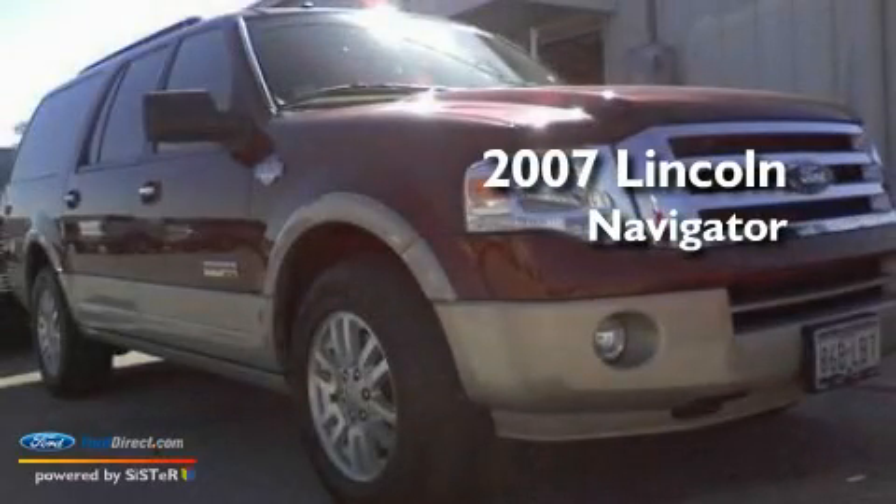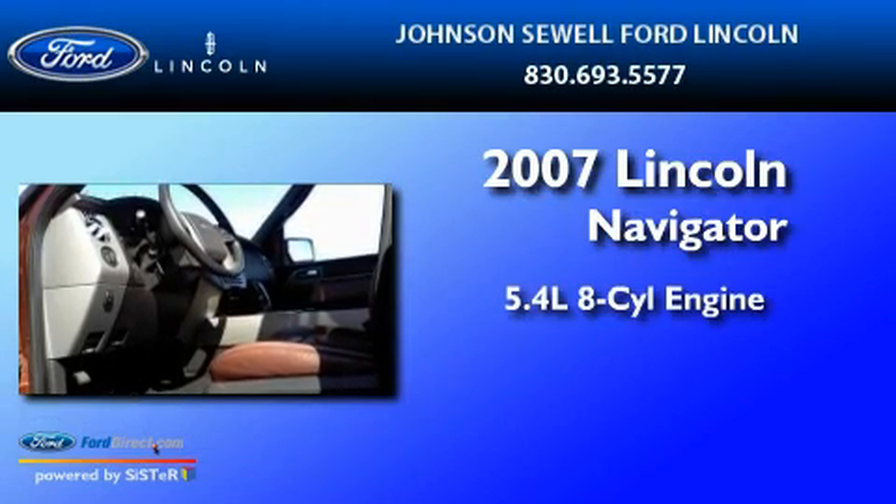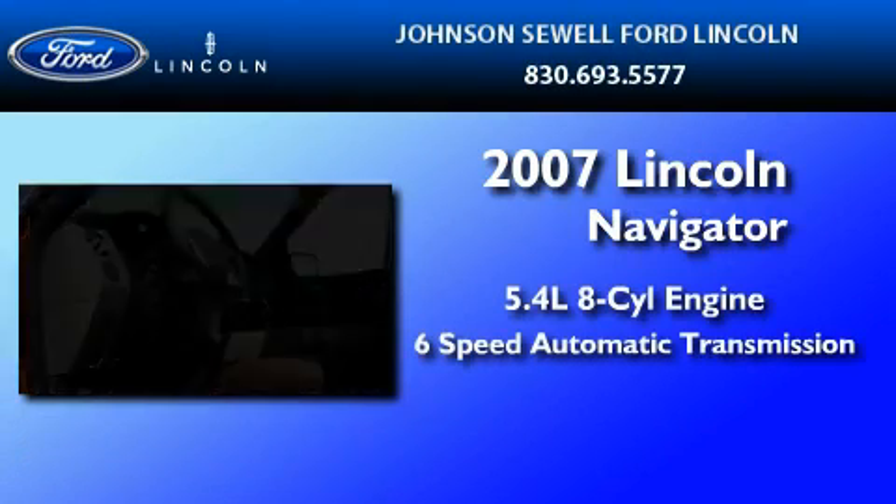This is a 2007 Lincoln Navigator. It features a 5.4-liter, eight-cylinder engine and a six-speed automatic transmission.